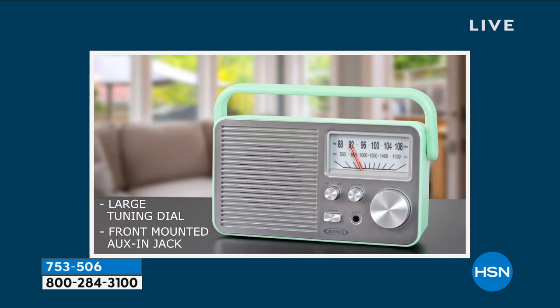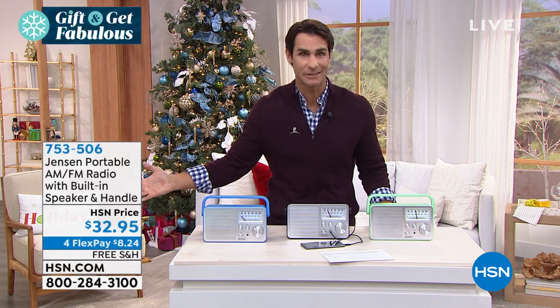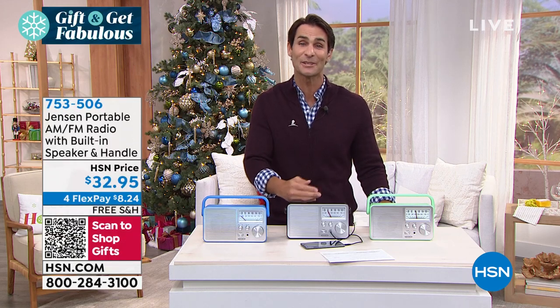You're seeing a good shot right there — that large tuning dial, which I love, that analog tuning dial. And on top of all that, kind of the modern technology too, of plugging it in from your device. Maybe it's your favorite podcast — maybe your dad listens to podcasts. Plug that in and he can listen to that through his Jensen.